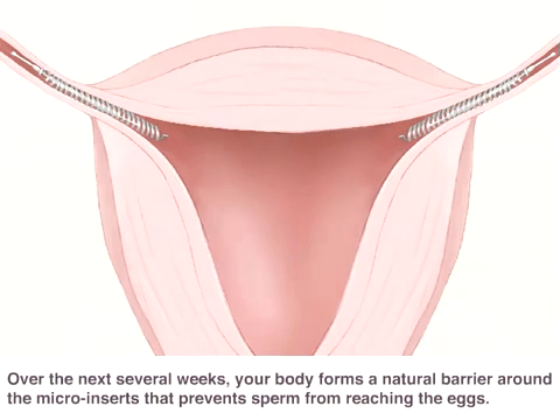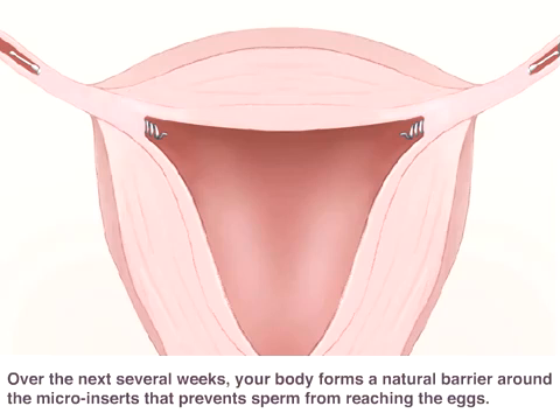Over the next several weeks, your body forms a natural barrier around the micro inserts that prevents sperm from reaching the eggs.